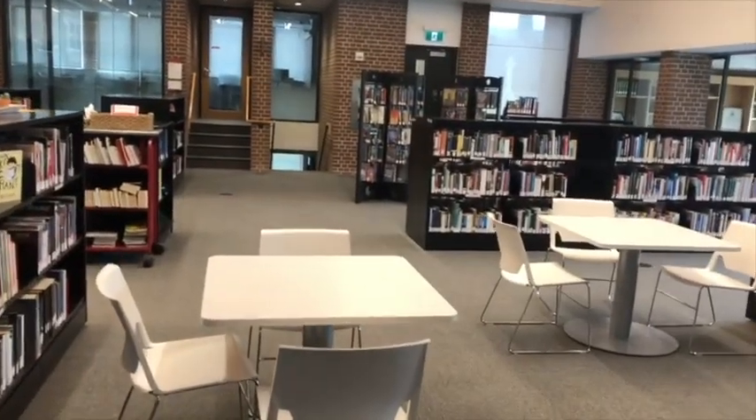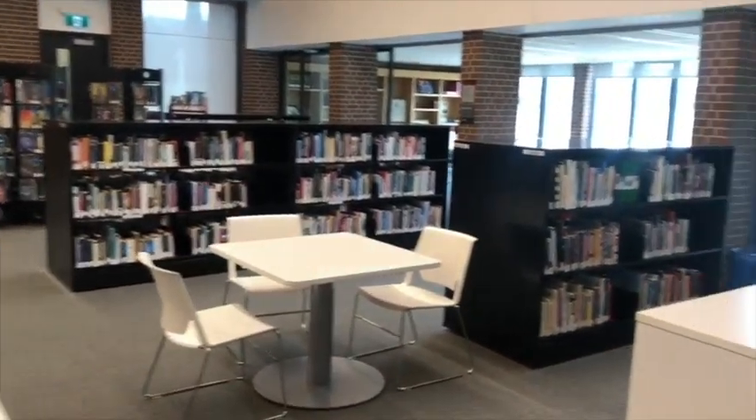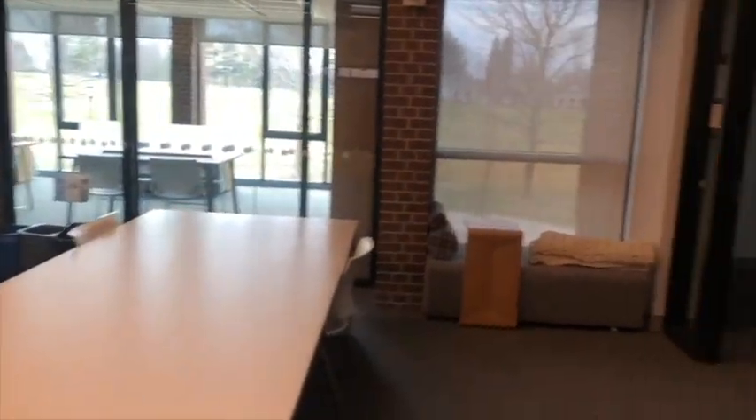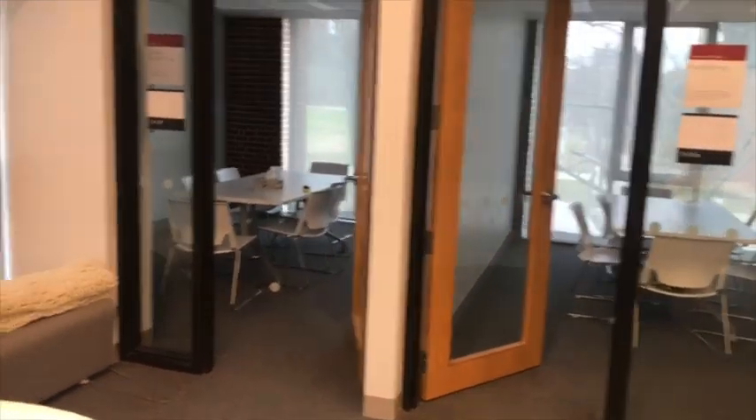The flexible furniture allows us to reconfigure the space as needed. Two other popular places in the library are our small rooms used for group study, and both of these have HDMI connection to screens where students can practice any presentations they're making.